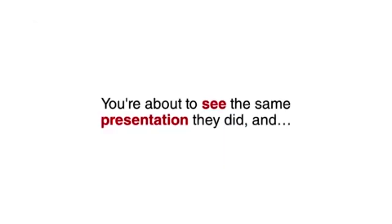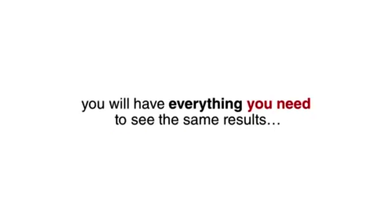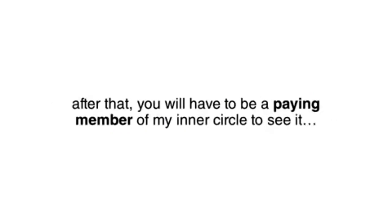You are about to see the same presentation they did, and by the end of this super short webinar, you will have everything you need to see the same results. Just be sure to watch this presentation now — I'm only keeping it online for free for the next few days. Afterwards, you will have to be a paying member of my inner circle to see it.